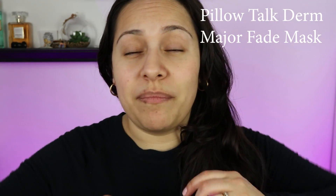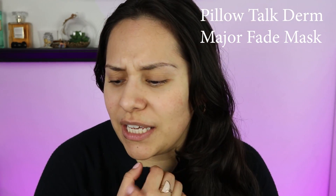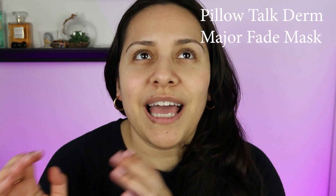My favorite exfoliator is from Pillow Talk Derm — it's called the Major Fade Mask. It has AHA and glycolic acid in it, so it does a really good job of exfoliating the skin. The reason exfoliating is important is because it removes that top layer, removes any flakiness and dryness, and just leaves your skin very smooth.